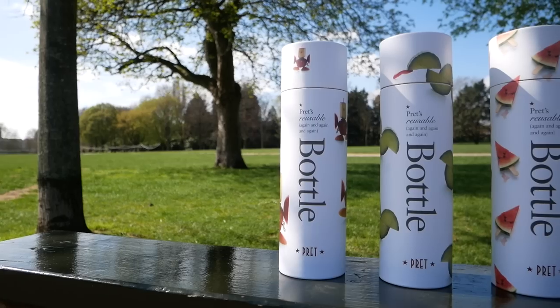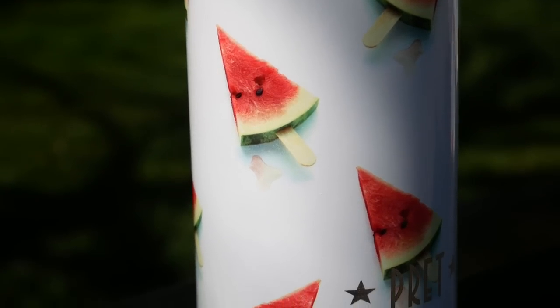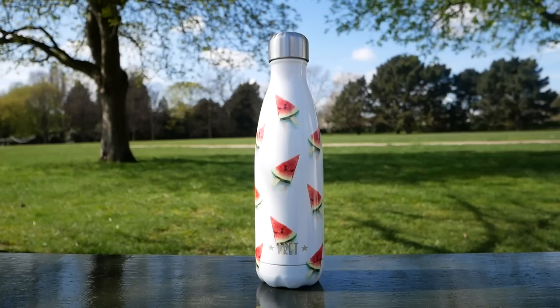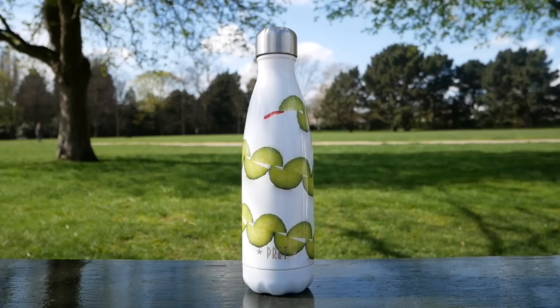Having three designs we wanted them to all look like a set but not all use the exact same trick, so it was finding different ways to use the imagery to give each its own point of view. In the premiere range we created a repeat pattern with these melting watermelon lollipops, which has a nice colour pop and the watermelon signalling fresh and thirst quenching.